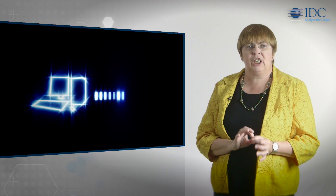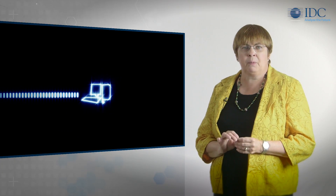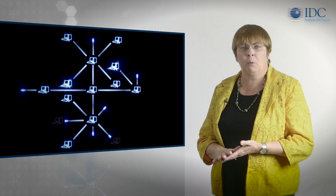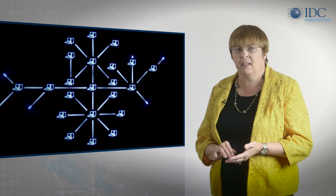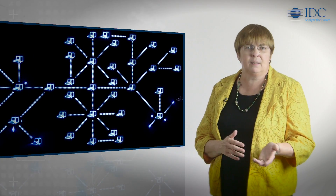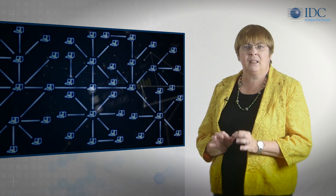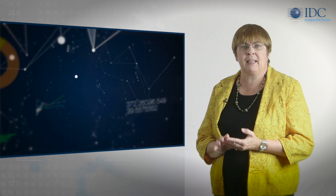Using a shared big data IT operations analytics platform to collect, normalize, and report on logs and performance data across networks, systems, storage, middleware, databases, and applications dramatically reduces the time it takes to discover root cause and to remediate, update, or expand today's complex IT environments.